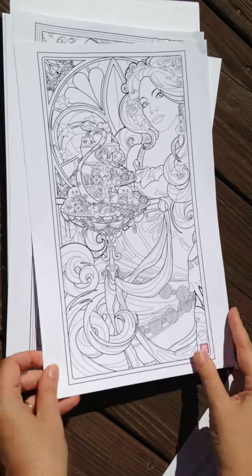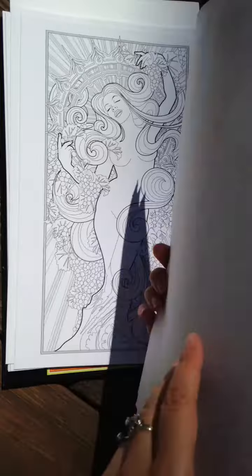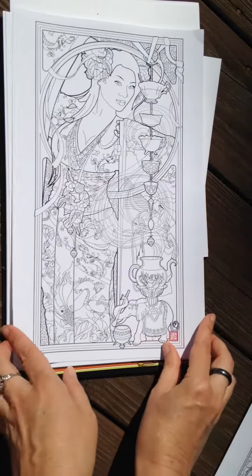The paper is thick, cardstock quality. There is very little bleed through — what you can see here is from an alcohol marker. And they're all frameable.